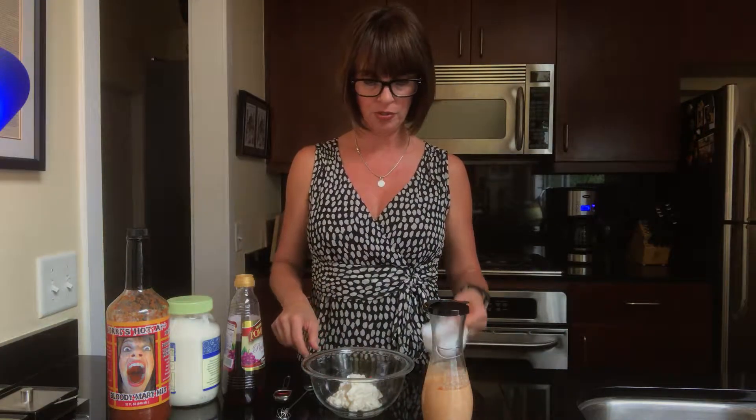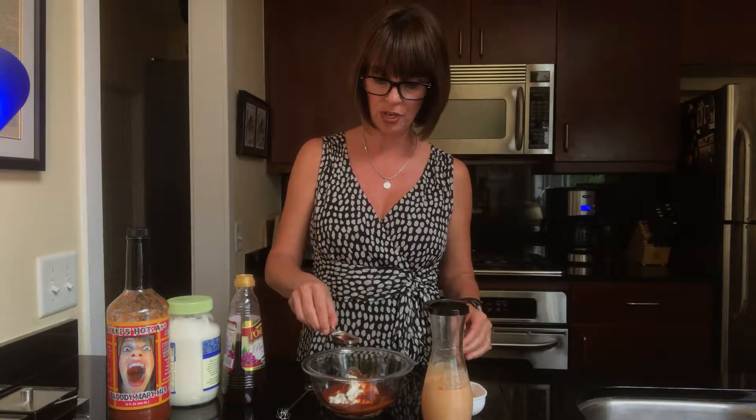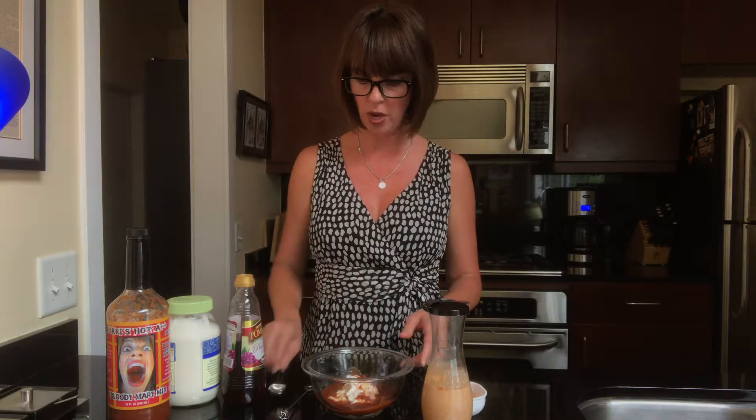All you need is a half a cup of mayonnaise, which is already in the bowl. You need a quarter cup of Nicky's Hot Bloody Mary mix and a whole tablespoon of red wine vinegar.